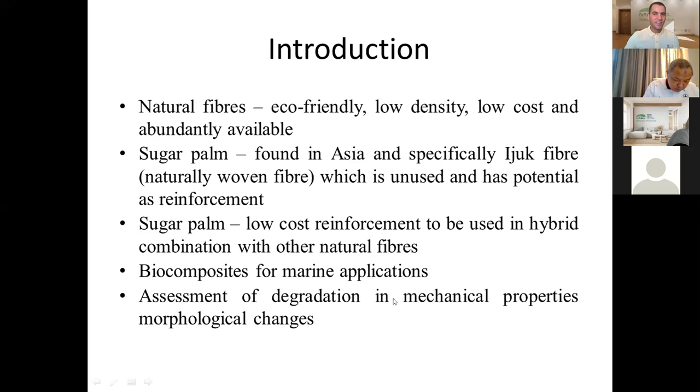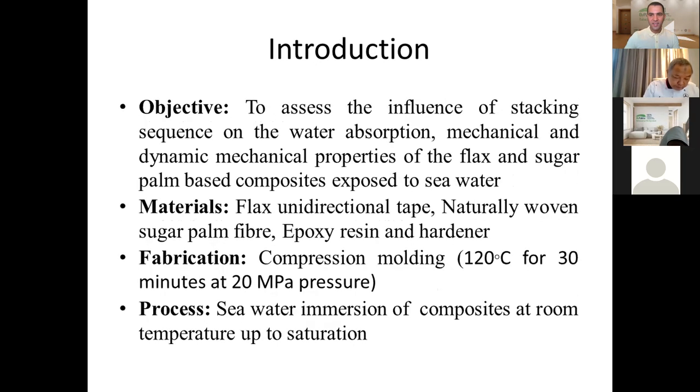What I'm trying to do here is to assess the degradation in mechanical properties and morphological changes through seawater treatment. The first objective is to find out how varying the stacking sequence in the hybrid composite affects how the composites respond to mechanical loads like tensile load and short beam load. I have also done dynamic mechanical analysis to find out what happens to the hybrid composites on exposure to seawater. The composites were fabricated using a simple compression molding technique.